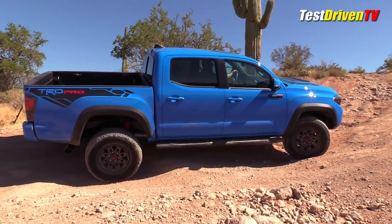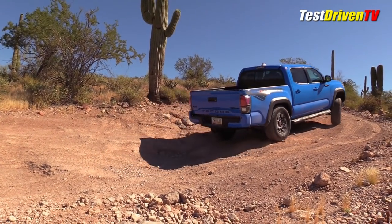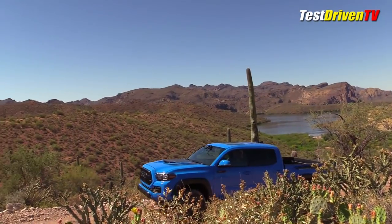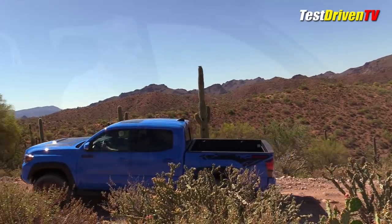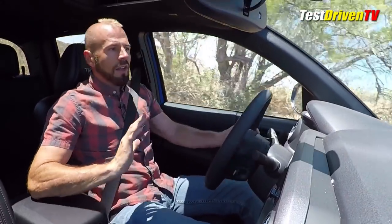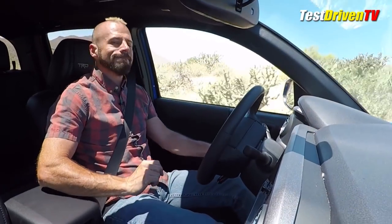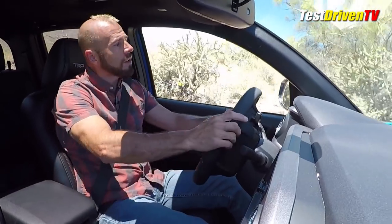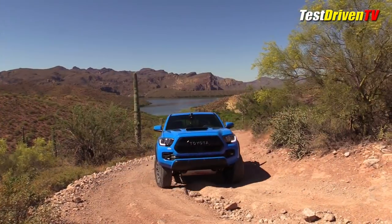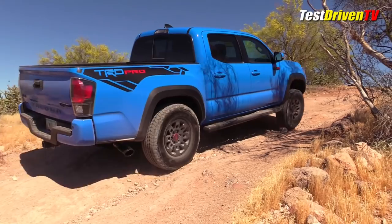There's also the crawl control, where you set a speed, take your foot off the gas and brake, and it controls your speed no matter what. That's great for mud and certain situations. I'm old-fashioned though — I like to have that control myself. That rear locker is a lifesaver and something any serious off-road vehicle should have. I will point out that the Chevrolet Colorado has a front locker; this does not. The Tacoma has a software system that can simulate that using traction toys, but it's not a true locker.